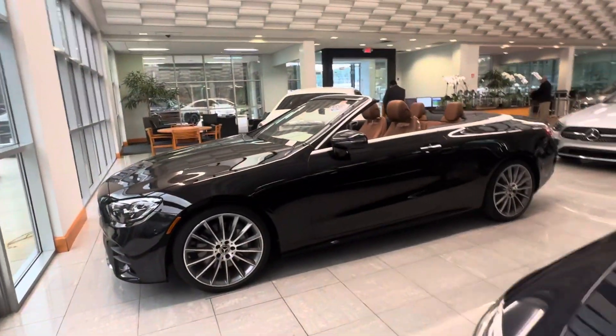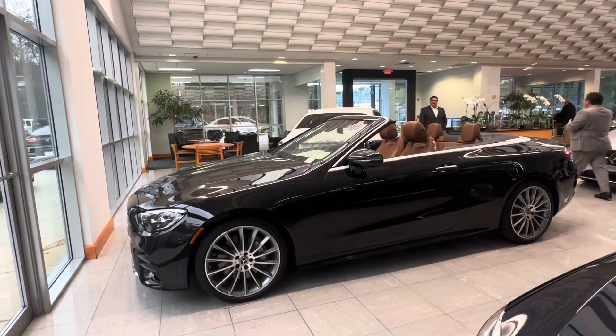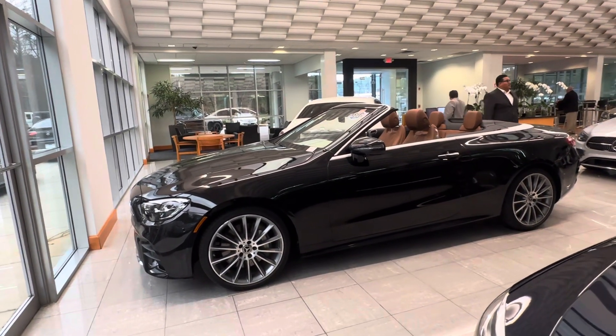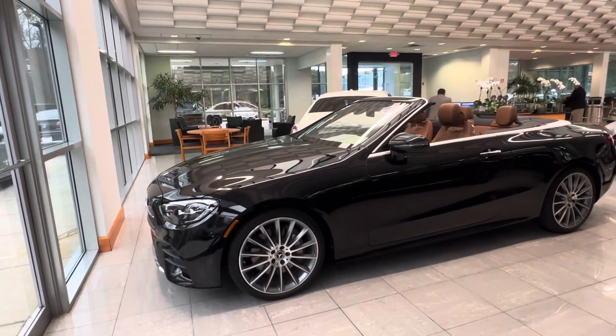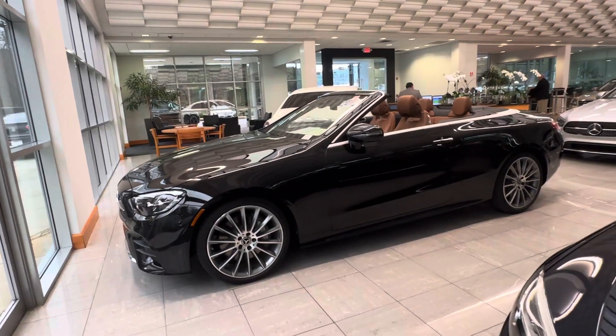Hey Mike, this is Ryan over at RBM of Atlanta. I wanted to show you this 2022 E450. After you guys left, I thought this was the exact same car we were driving, but it is not. It's a 2022 E450 with only 6,000 miles — pretty much the miles you guys are looking for.